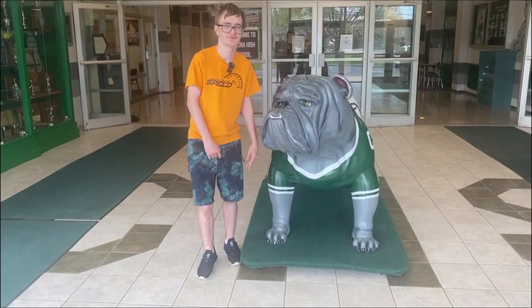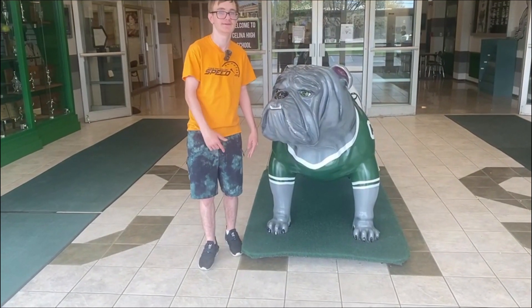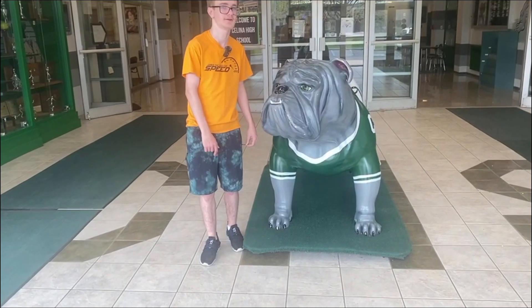A Moment of Nature. This moment of nature is with Luke. The birthday segment is with Reyna, and Shrek with Amana.